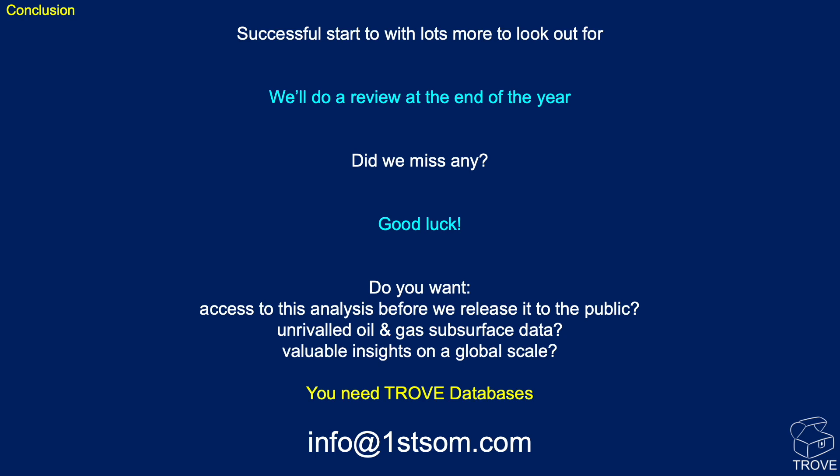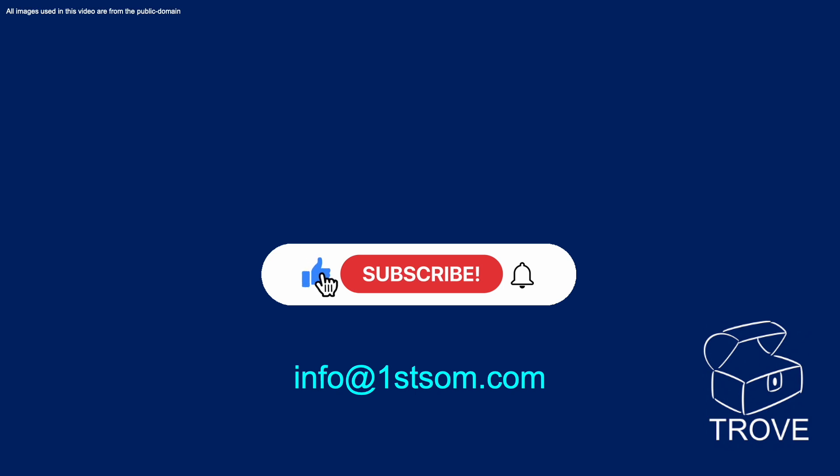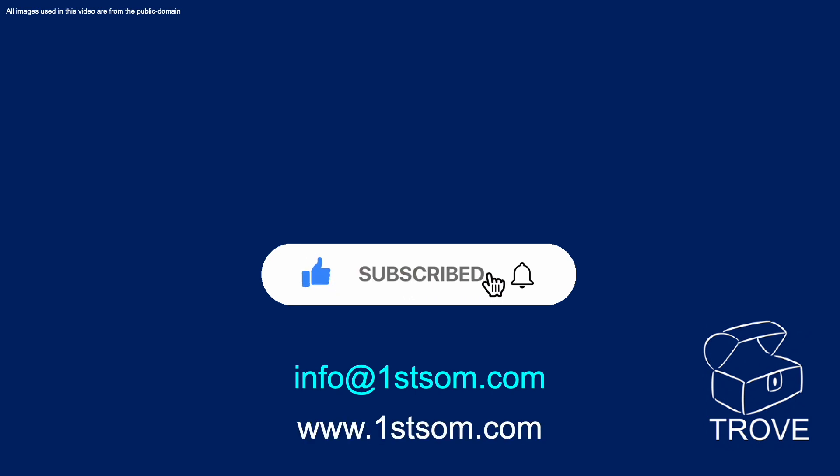Finally, good luck to all those involved in these wells — we look forward to seeing how they progress. If you enjoyed the video, please like it and subscribe to the channel. Get in touch, either comment below or email us at info@firstsom.com. Thanks for watching.